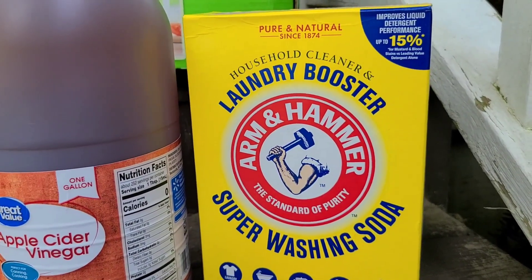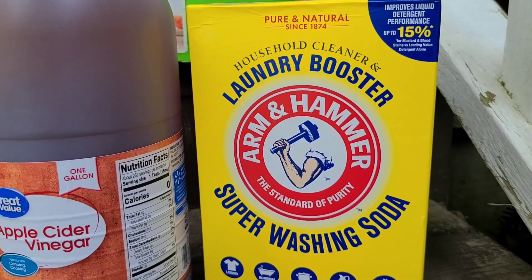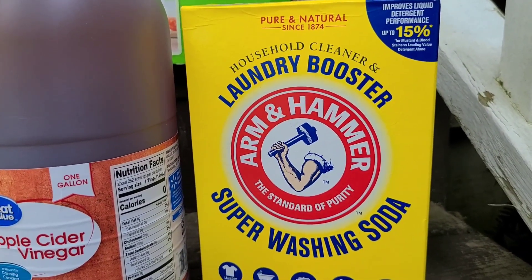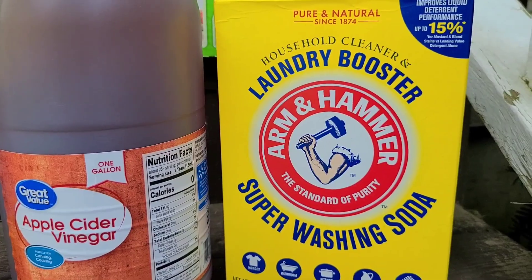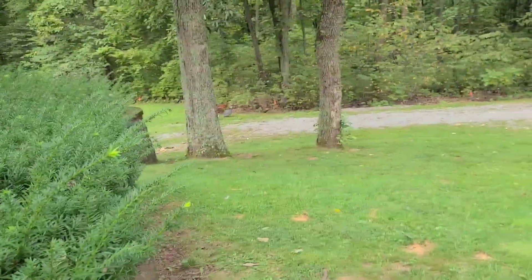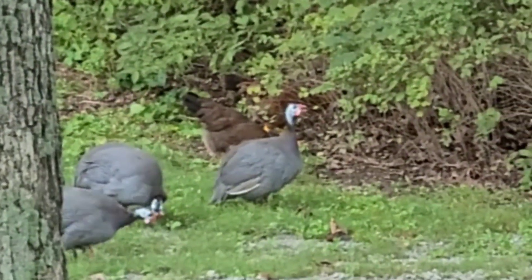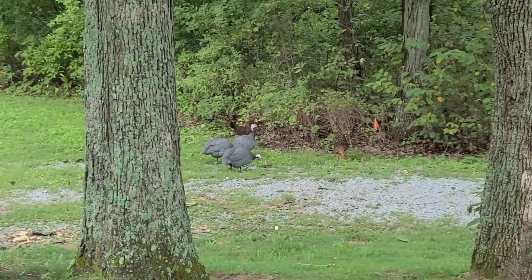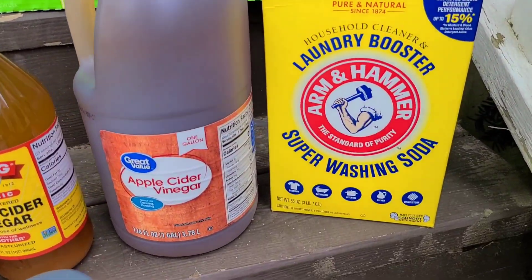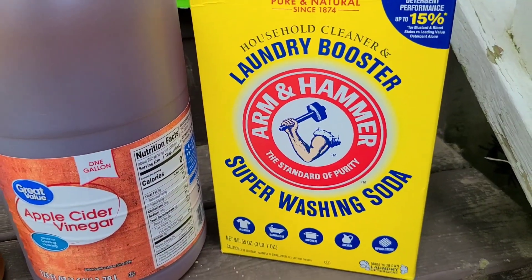The Arm & Hammer super washing soda we got for Chris because he uses it in his e-tank when he cleans and restores cast iron — we're going to have a video out soon showing the whole process. Anyway, that is why we got the Arm & Hammer laundry booster super washing soda.